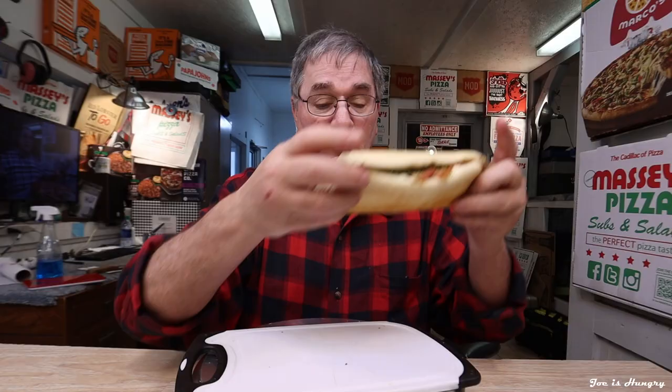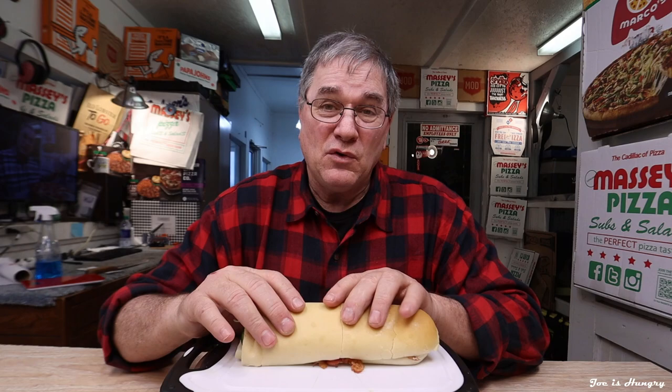This is what it looks like, and this is what it's supposed to look like. We've seen what it looks like, we saw how much it was, and now there's only one more test left — really the definitive and most important test: the Joe is Hungry bite test.